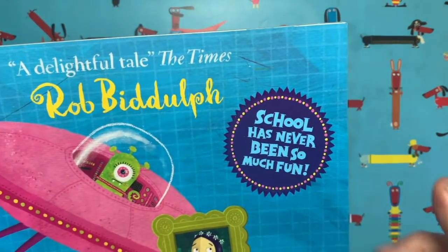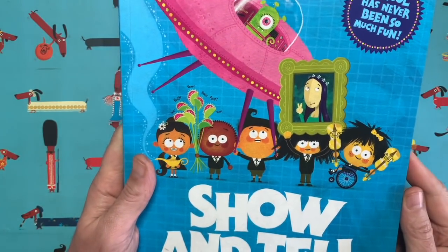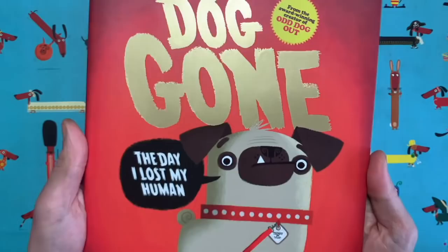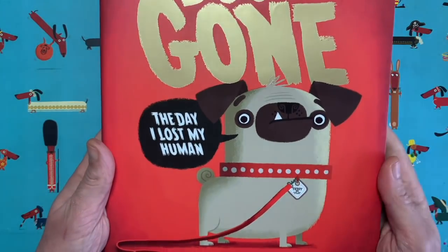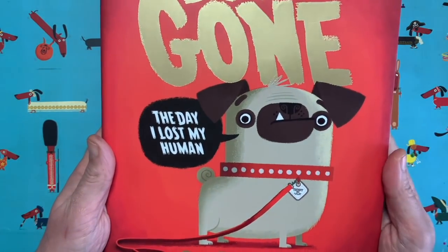School has never been so fun — it's all about some school children who bring in lots of crazy things for show and tell. It was a really fun one to write; hope it's a fun one to read. You might have seen my newest book called Dog Gone, all about Teddy the pug who accidentally loses his human one day while out on a walk.